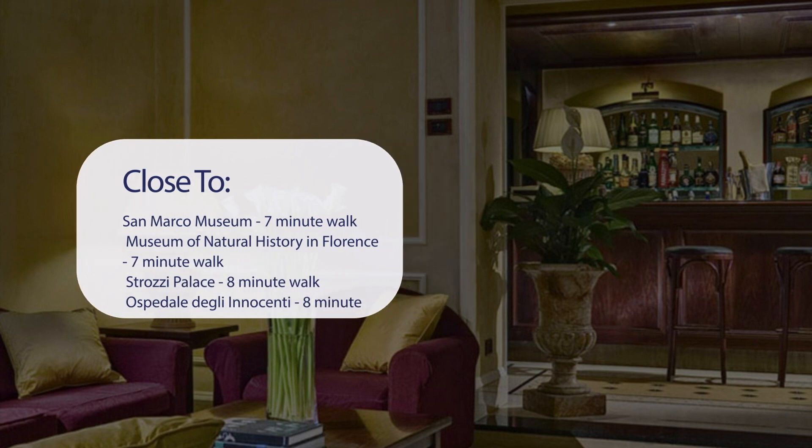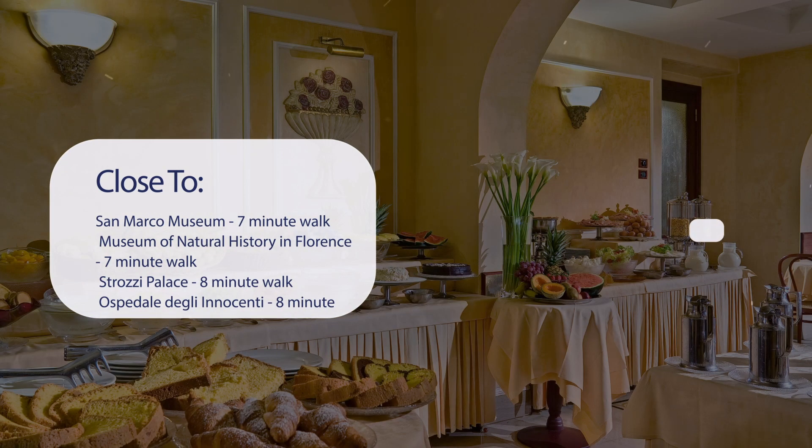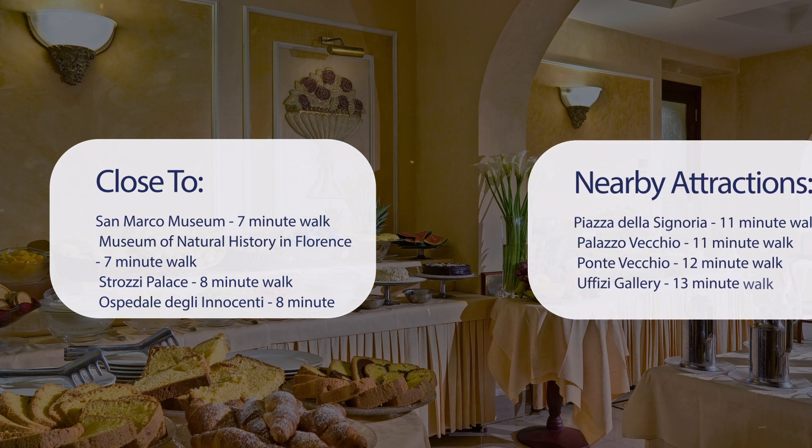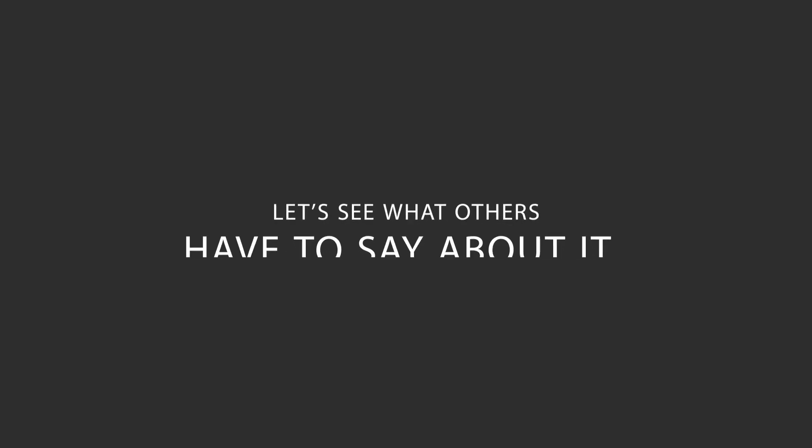It's pretty close to San Marco Museum, a 7-minute walk; Museum of Natural History in Florence, a 7-minute walk; Strozzi Palace, an 8-minute walk; Ospedale degli Innocenti, an 8-minute walk. It's also close to attractions like Piazza della Signoria, an 11-minute walk; Palazzo Vecchio, an 11-minute walk; Ponte Vecchio, a 12-minute walk; and Uffizi Gallery, a 13-minute walk. Here's what other travelers have to say about this hotel.